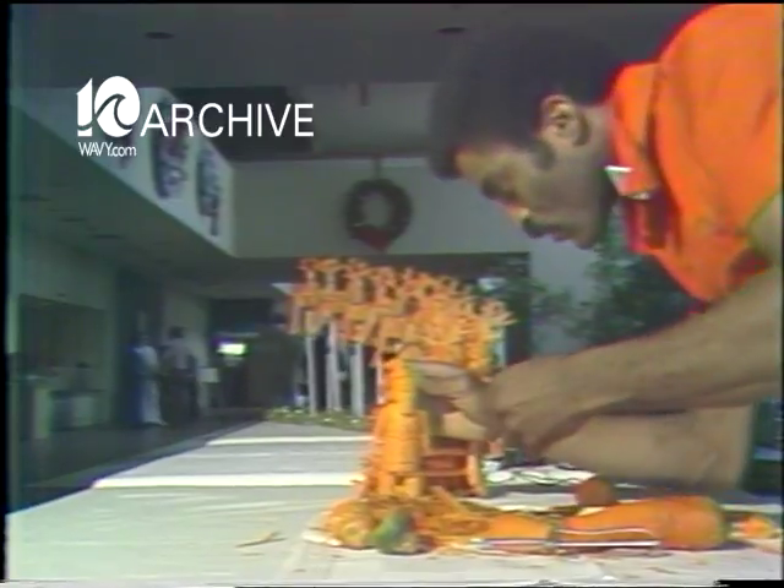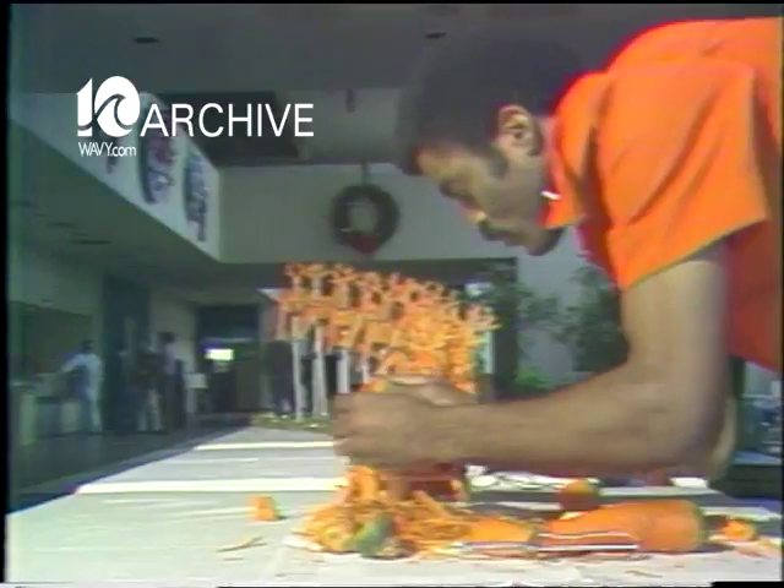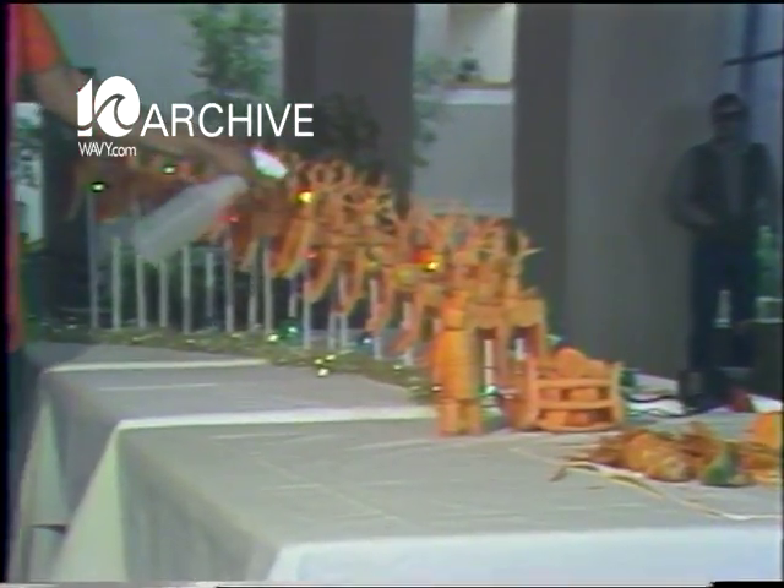Someday, he would like to publish a book on his hobby. In the meantime, he enjoys demonstrating it for area schoolchildren and hospital groups, or setting up fanciful table decorations for the enjoyment of the Omni's guests.